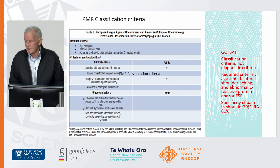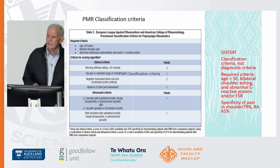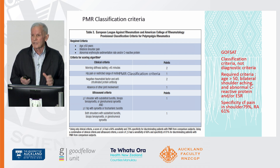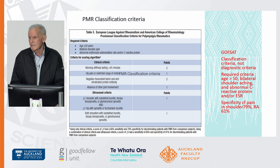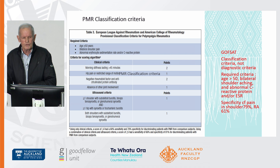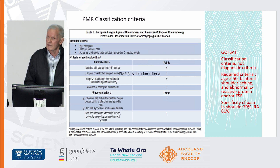An American speaker once described classification criteria as 'GOFFSATs' — a Group Of old Farts Sitting Around a Table — and as an 'OF' myself, you can see what it means because there are no objective criteria in polymyalgia rheumatica. Classification criteria are not necessary for diagnosis but are very useful: if your patient fits, you can assume what's in a paper will apply to your patient. Even with the newer criteria, specificity for shoulder pain is good because pain in the shoulder normally shouldn't have a raised CRP and ESR, but against rheumatoid arthritis it's only 61% specific. So always keep rheumatoid in mind, and if they're seronegative, think psoriatic arthritis.